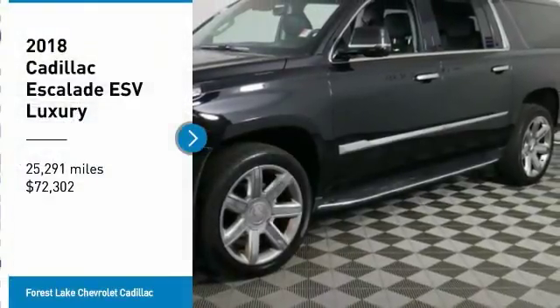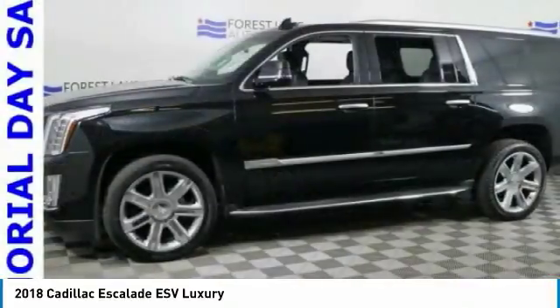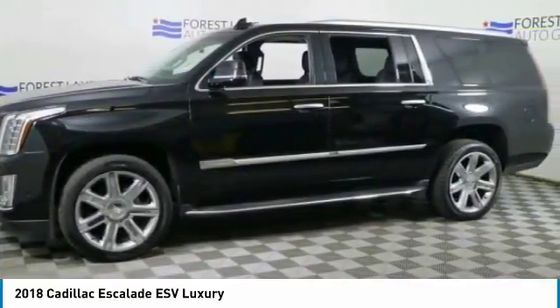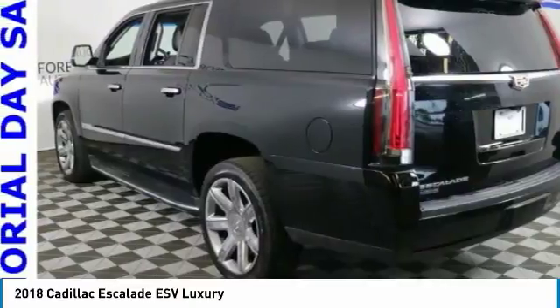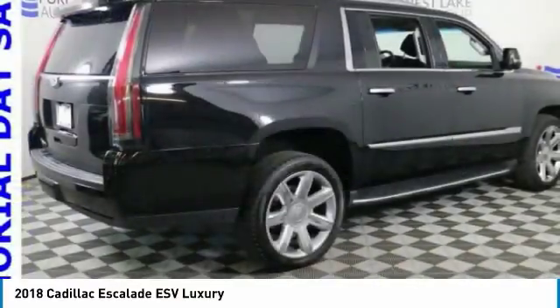Stop by and take a look at the 2018 Escalade ESV. The Cadillac Escalade ESV is a longer version of the Escalade. The ESV is a large, luxurious SUV that delivers performance and style.